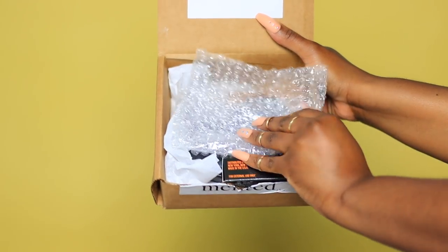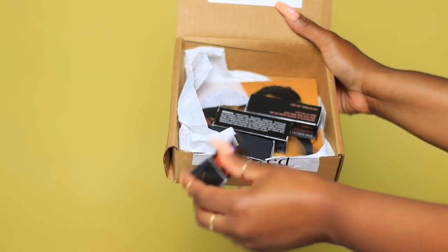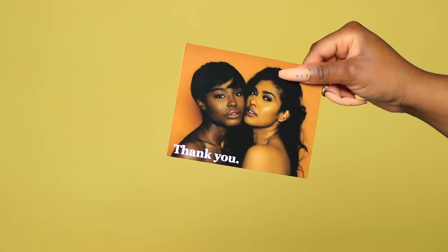I bought four of their lipsticks. I ordered them on August 13th, a Sunday; they shipped out the next day, Monday August 14th, and were delivered Thursday August 17th — pretty reasonable. They came in regular packaging with a Minted sticker on the outside, and inside was bubble wrap, the products, and a nice little thank-you card that reads: 'We started Minted because we believe every woman should be able to find herself in the world of beauty. Thank you for joining us on this journey.'